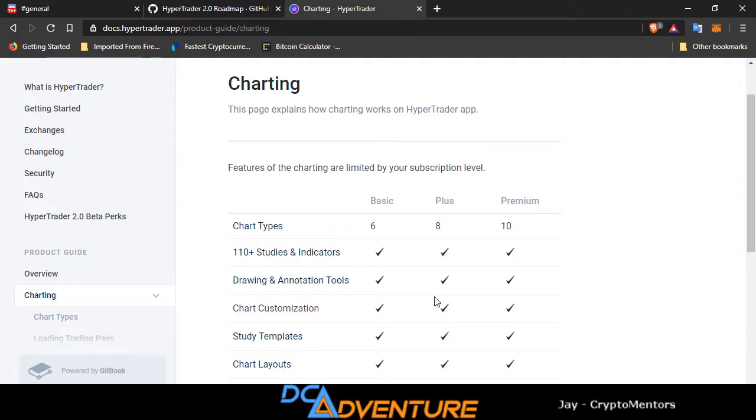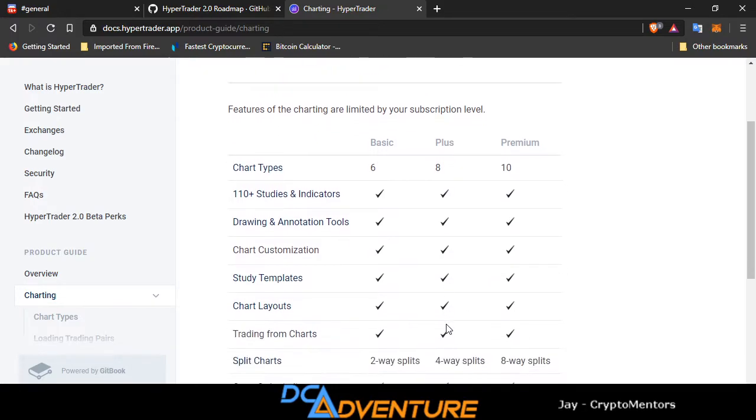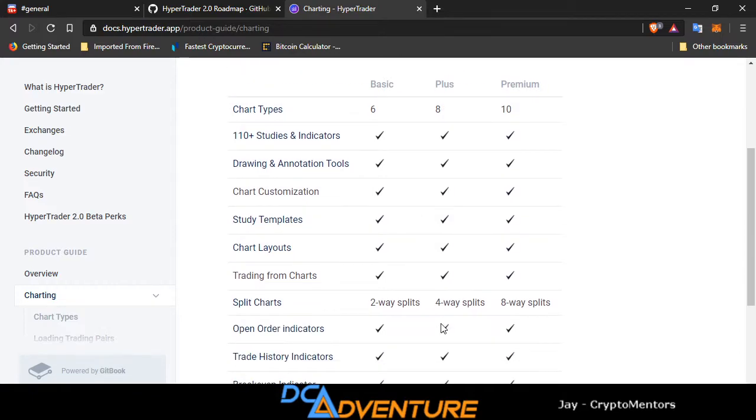The charting is set up kind of like TradingView, but there is way more than TradingView. On the basic plan you're getting six chart types — TradingView only gives you three free. Plus you're getting eight, and premium you're getting ten. 110-plus studies and indicators — you get all of that no matter what plan you're on. Drawing and animation tools, chart customization, study templates, chart layouts, trading from charts — all included. Split charts: basic you get a two-way split, plus gives a four-way split, and premium gives an eight-way split.